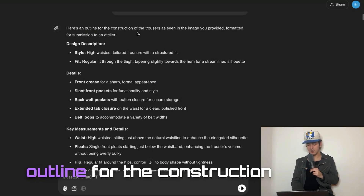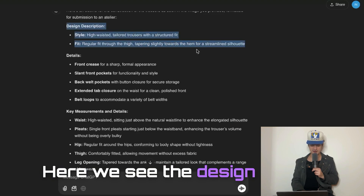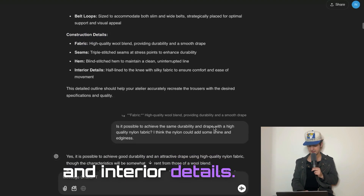ChatGPT then gave me an outline for the construction of a new pair of trousers. Here we see the design description, the details, key measurements, and construction details like fabric, seams, hem, and interior details.